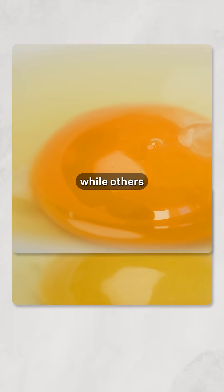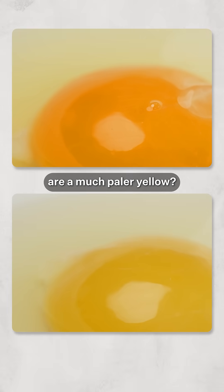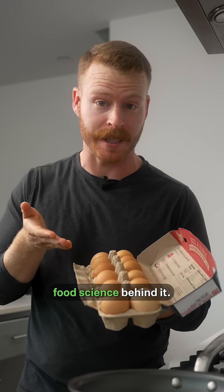Have you ever wondered why some egg yolks can be a vivid, deep orange, while others are a much paler yellow? Well, here's the food science behind it.